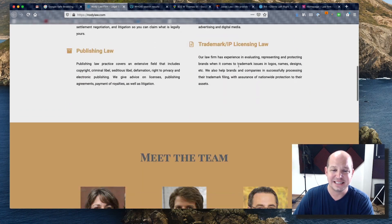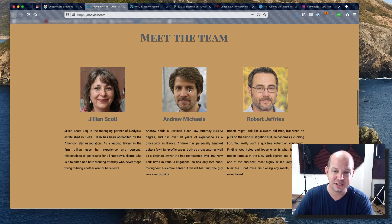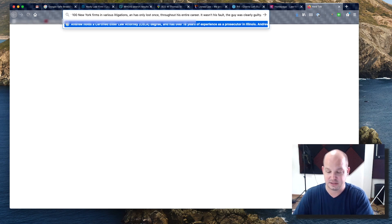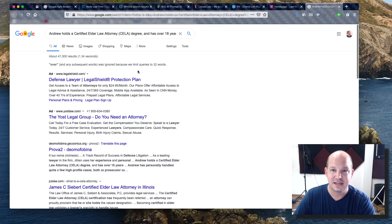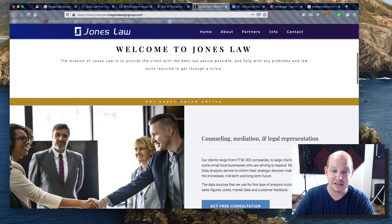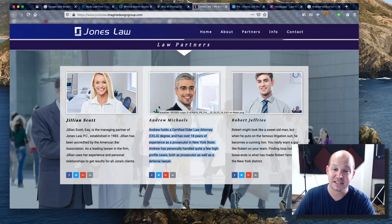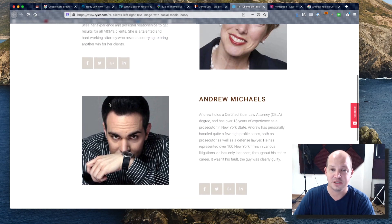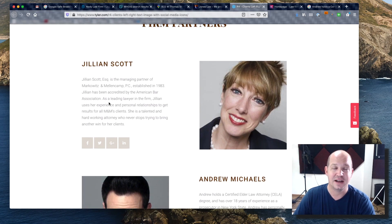The last thing I did, which I thought would be kind of fun, is I searched for the text from the website's attorney bios. The original images honestly were stock photos that looked ridiculous, but the text would be convincing. I searched for Andrew's bio text in Google and found the same names — Jillian Scott, Andrew Michaels, and Robert Jeffries — appearing on a couple of different law firm websites.